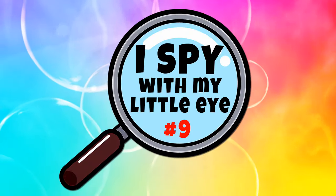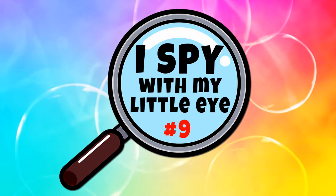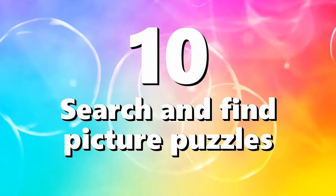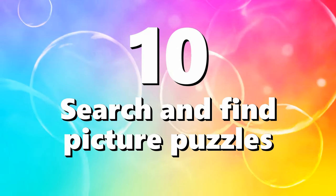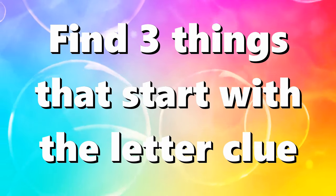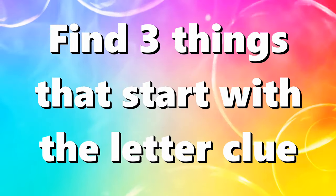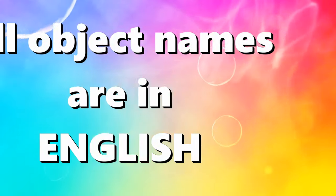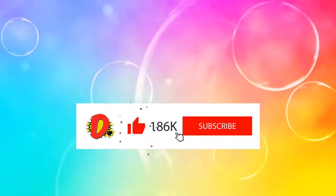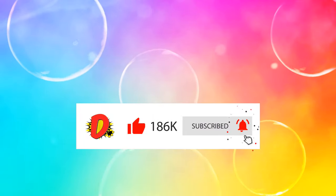Hello everybody! Welcome back to another game of I Spy. I have 10 picture puzzles for you today. For each puzzle I will give you a letter clue and you must find something that starts with that letter. Each puzzle has three objects for you to find and all object names are in English. As always, if you enjoy the video please give it a like and remember to subscribe. Let's begin.